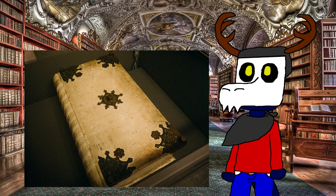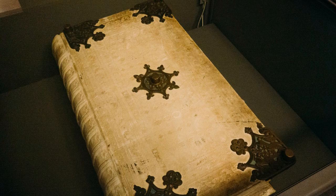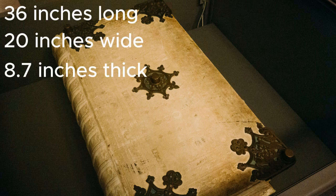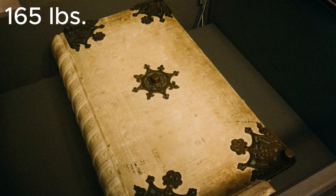The book is bound in two wooden boards wrapped in leather, with metal guards and fittings around it. It's also the largest medieval manuscript in the world, at 36 inches long, 20 inches wide, and 1.8 inches thick, and weighing 165 pounds. The Codex Gigas is so heavy that it requires two people to carry it.